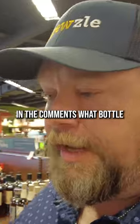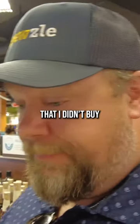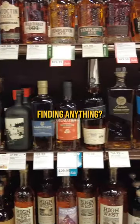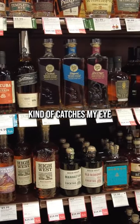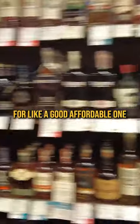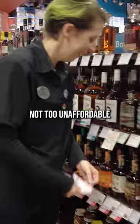Y'all let me know in the comments what bottle I should have bought that I didn't buy while I was here. What did I do wrong? I'm looking for anything interesting that kind of catches my eye. What's your favorite? My favorite right now for a good affordable one — it doesn't have to be affordable as long as it's not too unaffordable.